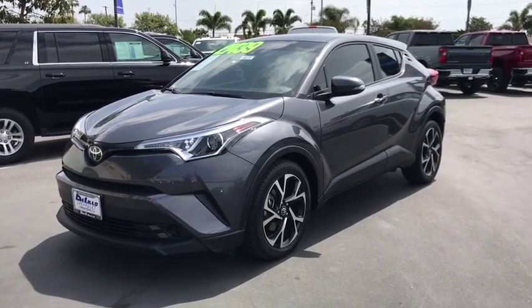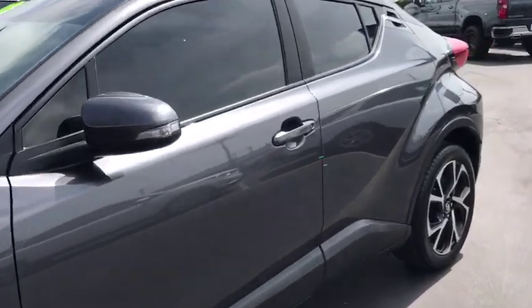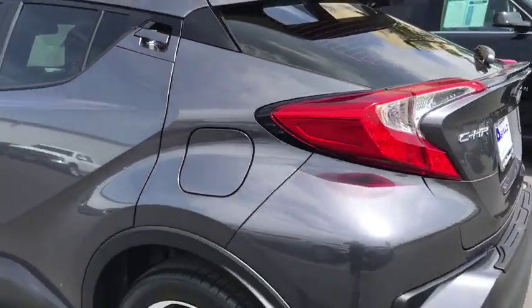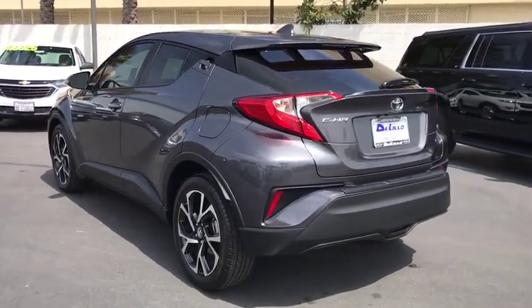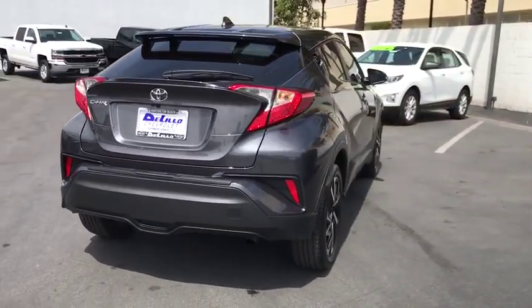2018 Toyota C-HR. The Toyota C-HR's fresh design makes it stand out in the crowd and the interior oozes with style. The C-HR handles like a race car and has all the safety features you'd expect from a Toyota vehicle. This vehicle has less than 15,000 miles.